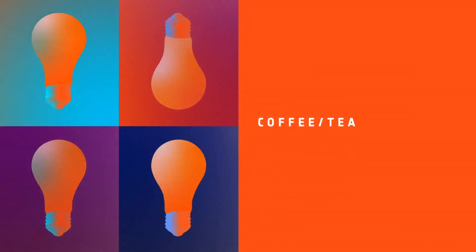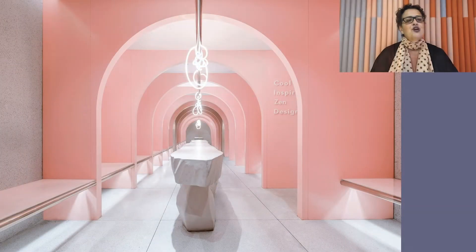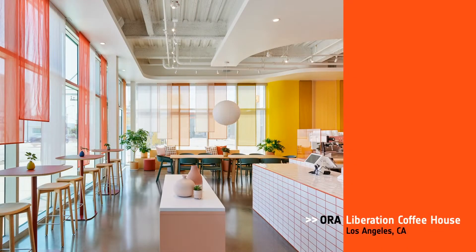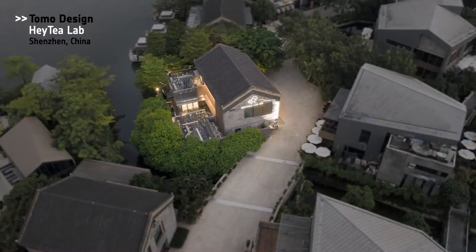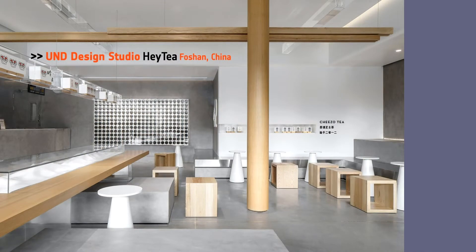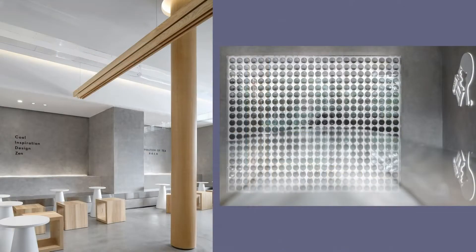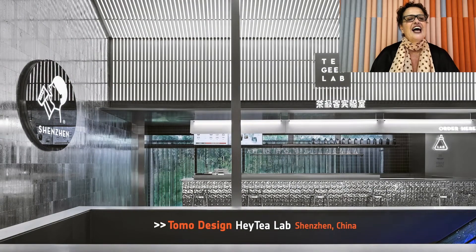Our next category is Coffee Tea. Honorees: MOC Design Office for Hey Tea Pink in Beijing; Aura Liberation Coffee House in L.A.; Tomo Design for Hey Tea Lab in China; Und Design Studio, Hey Tea in Fashem, China. And our Best of Year Coffee Tea goes to Tomo Design, Hey Tea Lab. A huge shout out to all the Hey Tea Labs who celebrate design in all their locations. Love it.